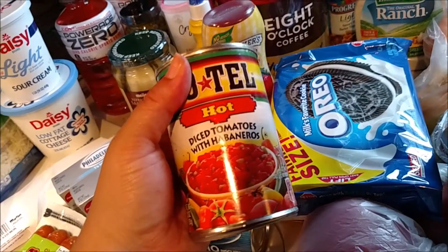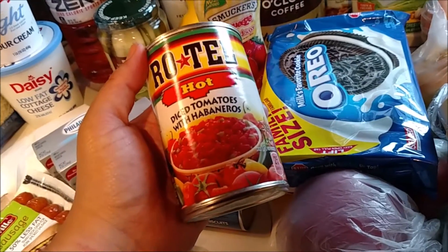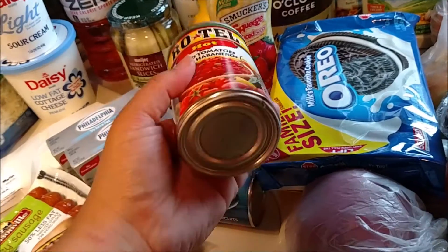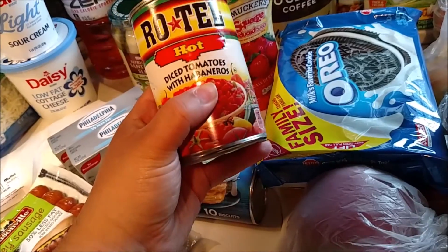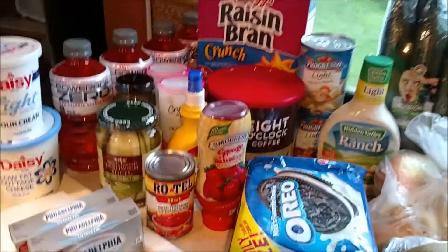I made the King Ranch Bubble Up last time with just the normal Rotel and didn't love it as much. I really enjoy the spiciness of it. I figured out why it's so spicy — instead of little green peppers, it's got habaneros in it. So it is quite spicy.